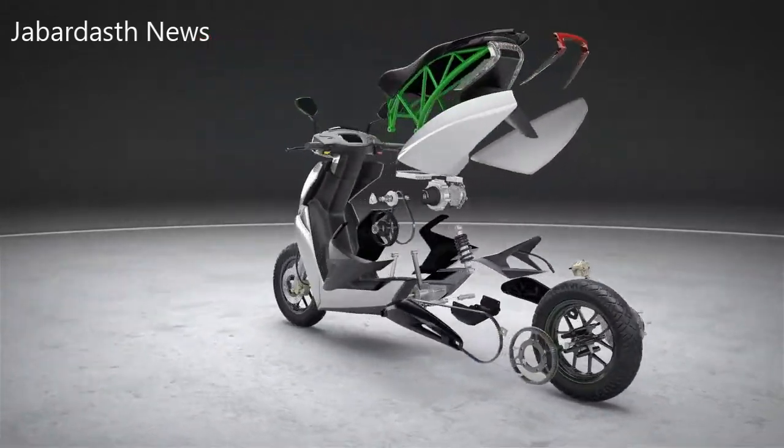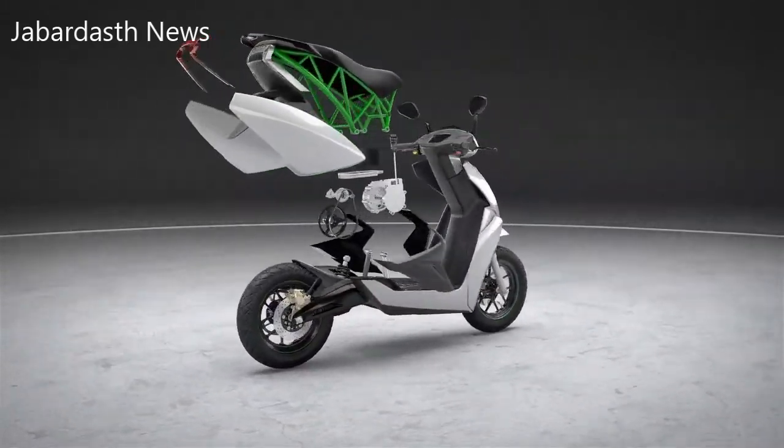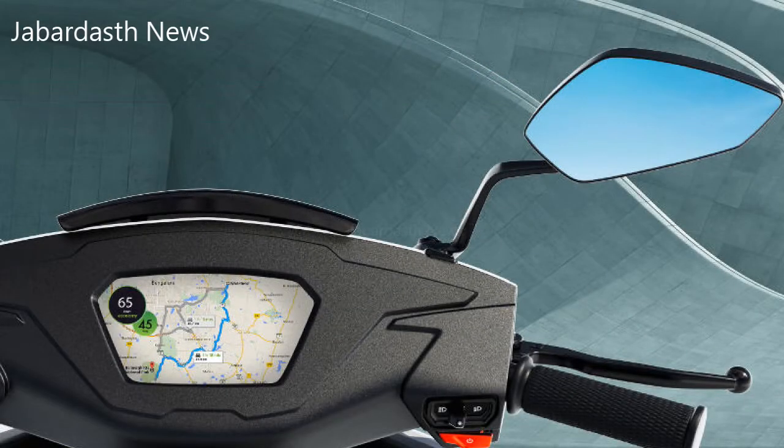Ather Energy co-founder Tarun Mehta spoke about some of the design philosophies behind the scooter, as well as some of the challenges the company faced in cutting down on its cost and weight, and in extending the battery life cycle.